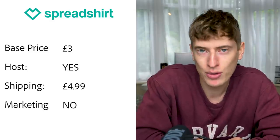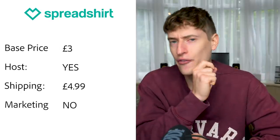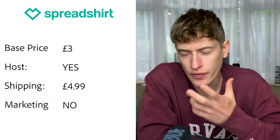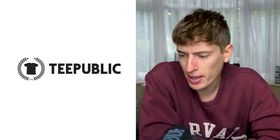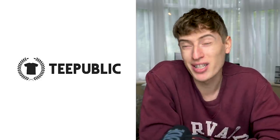Spreadshirt seems to be UK-only — I couldn't find the US version. The base price is three pounds on their marketplace or two pounds fifty on your own site, though two-fifty seems very low and I wasn't sure it was correct. Hosting: yes, they host it, or you can put it on your own site. Shipping for a £21.90 order looked like $4.99, and they also base shipping on order size. Free marketing: none that I could see.